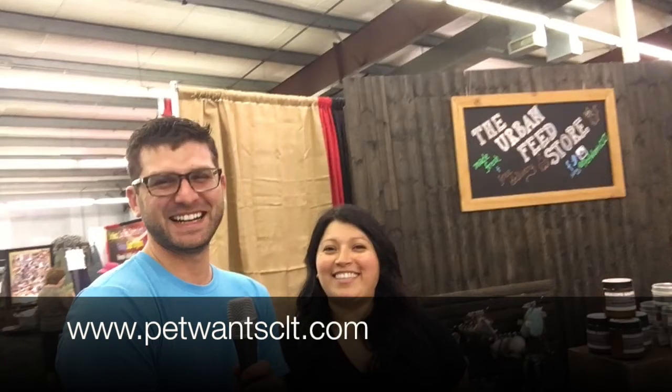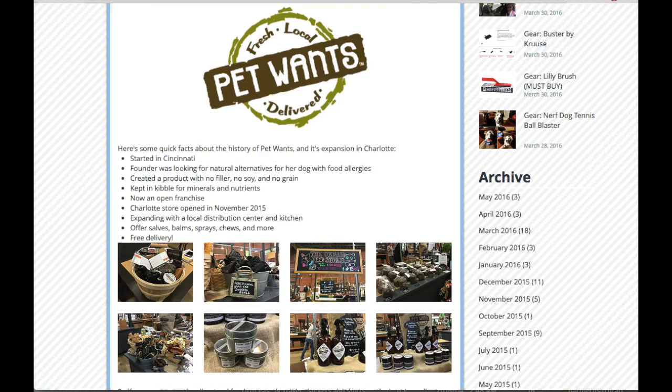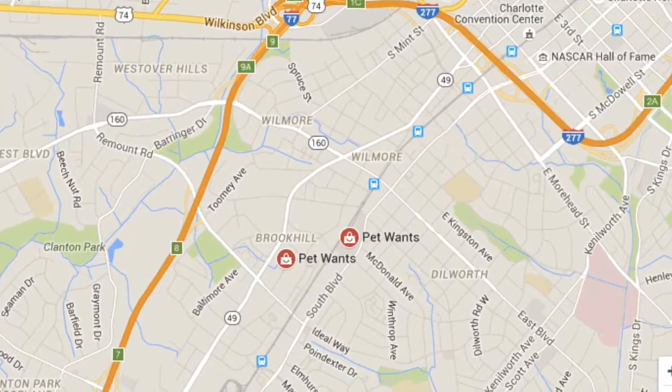Then we saw our good friends from Pet Want Charlotte. They're expanding — you know they're on our blog, we love them, we talk about them all the time. They're expanding their new store a couple blocks away from the Aetherton Market, and they'll be in both locations.